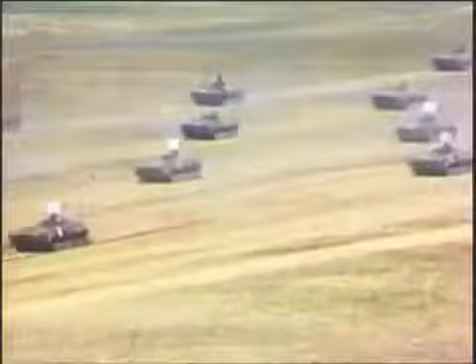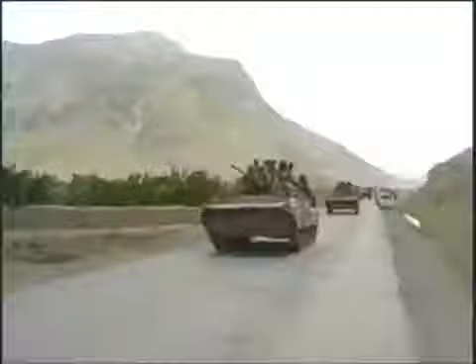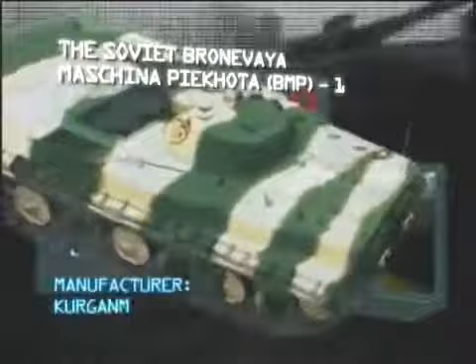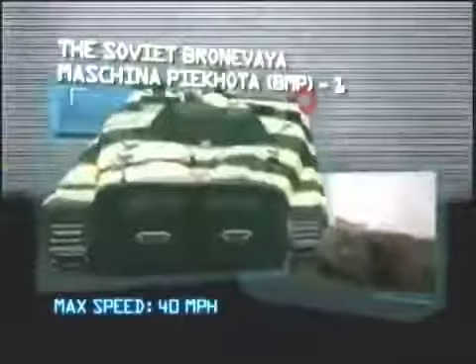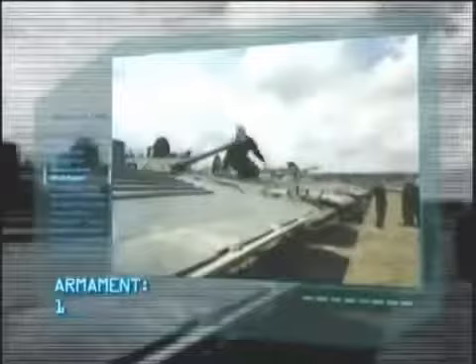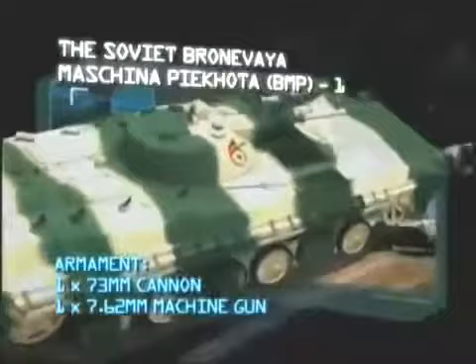Next up: a Cold War warrior from the Soviet Union that changed the shape of fighting vehicle design — the Soviet Bronevaya Mashina Pekhoty, BMP-1. Manufacturer: Kurganmashzavod JSC. Power plant: UTD 300 horsepower diesel engine. Maximum speed: 40 miles per hour. Carrying capacity: three crew and eight troops. Armor: 1.3 inches. Armament: one 73-millimeter cannon, one 7.62-millimeter machine gun. Range: 375 miles.